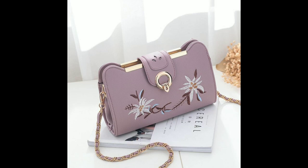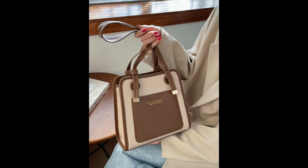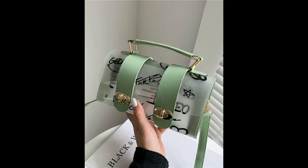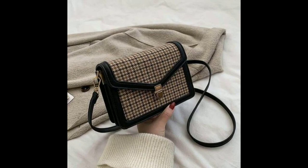Welcome, ladies! Today, we're going to talk about the ultimate accessory for any woman on the go: stylish handbags. These charming bags not only help us carry our essentials, but also define our personal style and make a statement.